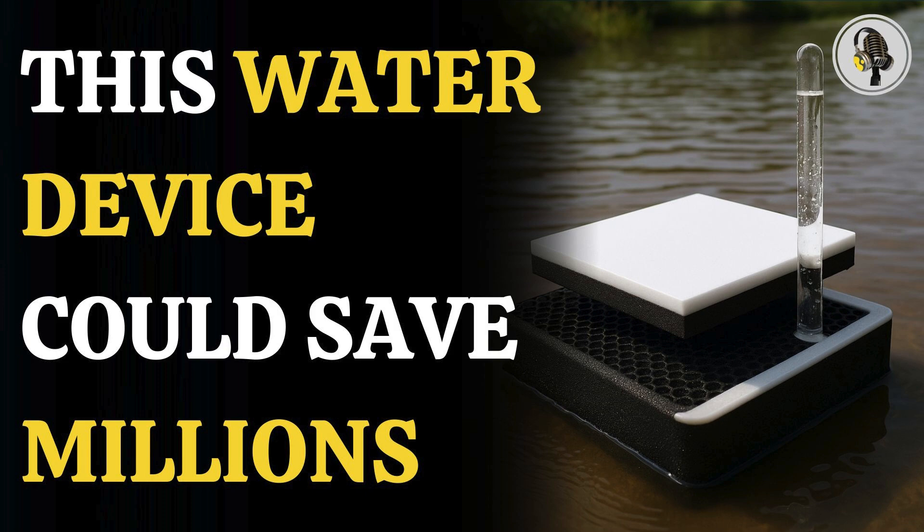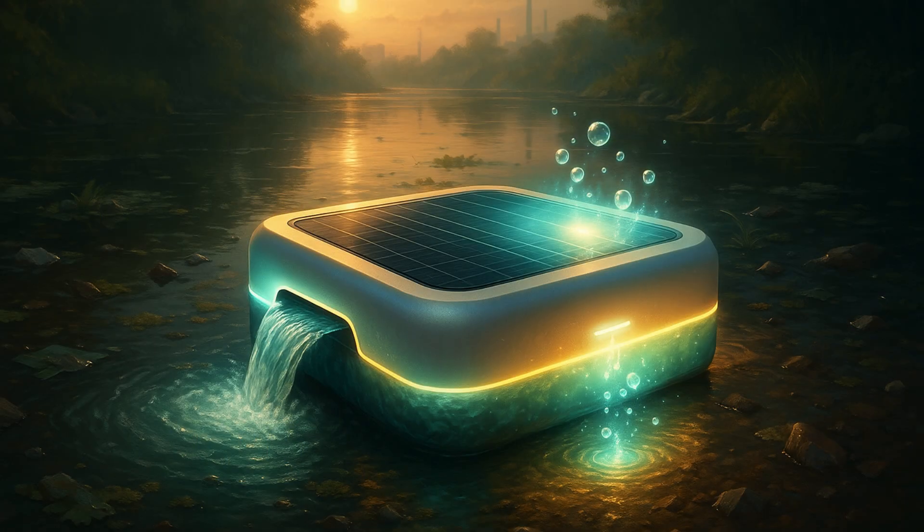Scientists have invented a breakthrough device that can not only clean dirty water and make it consumable, but can also generate hydrogen fuel from it, thus solving two problems at once: the lack of energy and the lack of clean drinking water. It can change the lives of millions of people who live off limited resources with no access to clean water and clean energy.